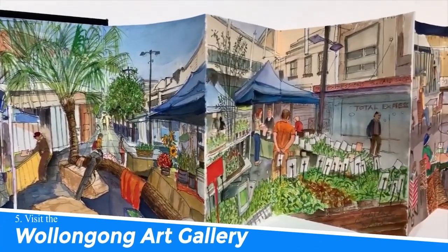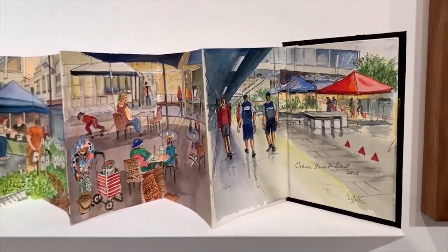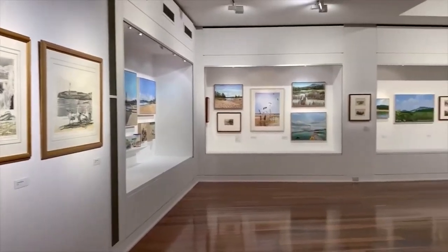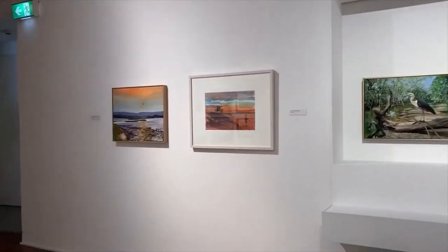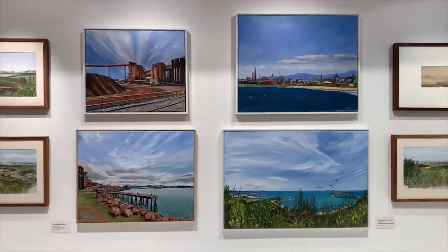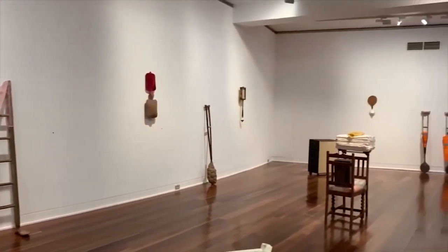Number 5: Visit the Wollongong Art Gallery. The Wollongong Art Gallery in Wollongong, Australia is a must-visit destination for art enthusiasts. With its diverse collection of contemporary and traditional artworks, the gallery offers a captivating experience. It showcases exhibitions by renowned artists, fosters local talent, and promotes cultural diversity. Immerse yourself in the vibrant art scene, indulge in creativity, and appreciate the beauty that the gallery has to offer.